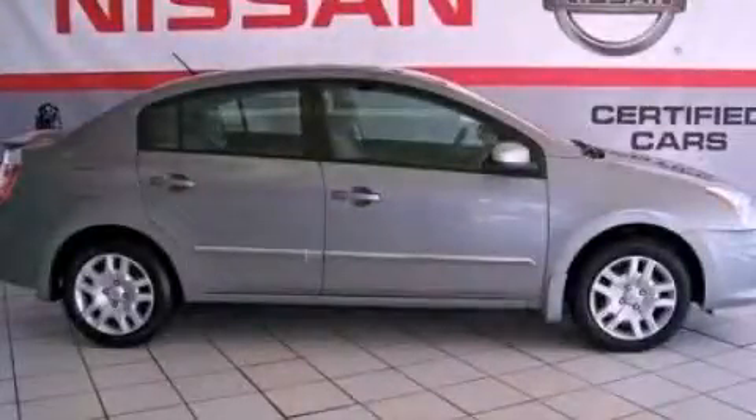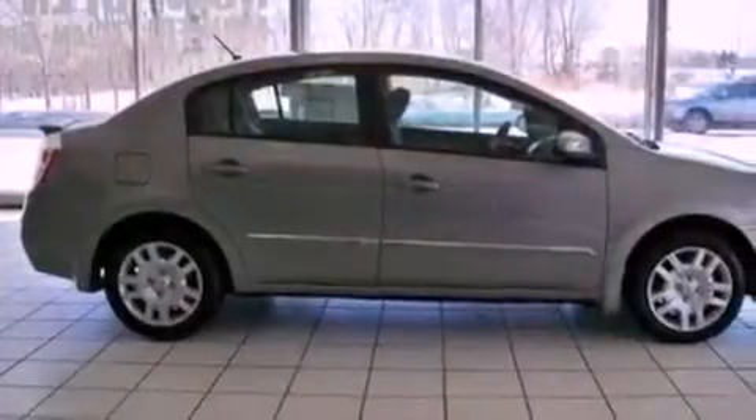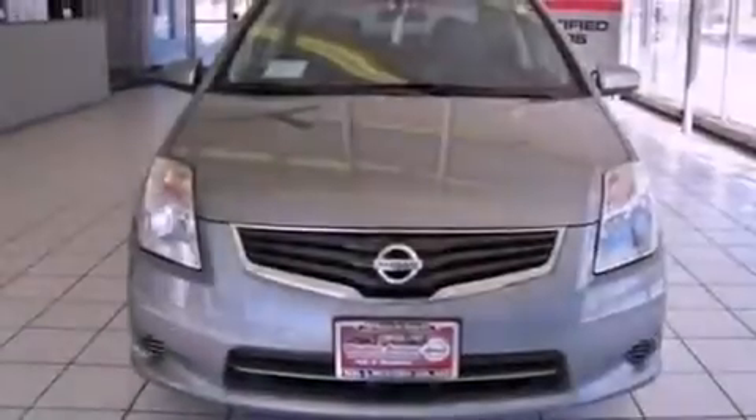This is a brand-new 2012 Nissan Sentra. It features a 2.0-liter four-cylinder engine and a continuously variable transmission.